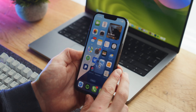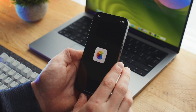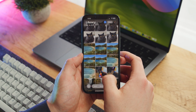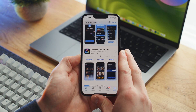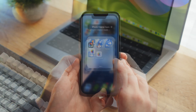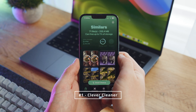Hey there, it's Andrew. Today we're going to be taking a look at the five best iPhone cleaner apps. Whether you're looking for a simple way to declutter your camera roll or a more advanced tool to optimize your iPhone's performance, this is the video for you. I've personally tested countless iPhone cleaner apps on the App Store to see which ones are worth your time, and the one we're starting with today is the best free iPhone cleaner app, which is Clever Cleaner.